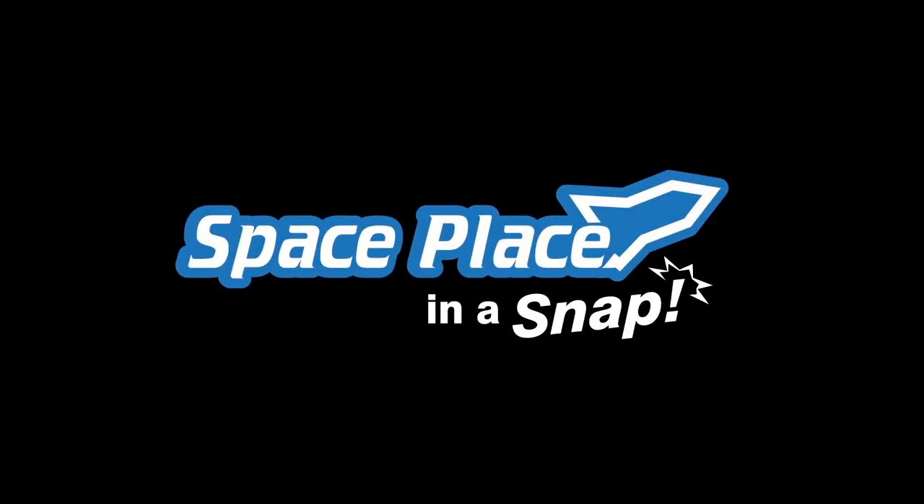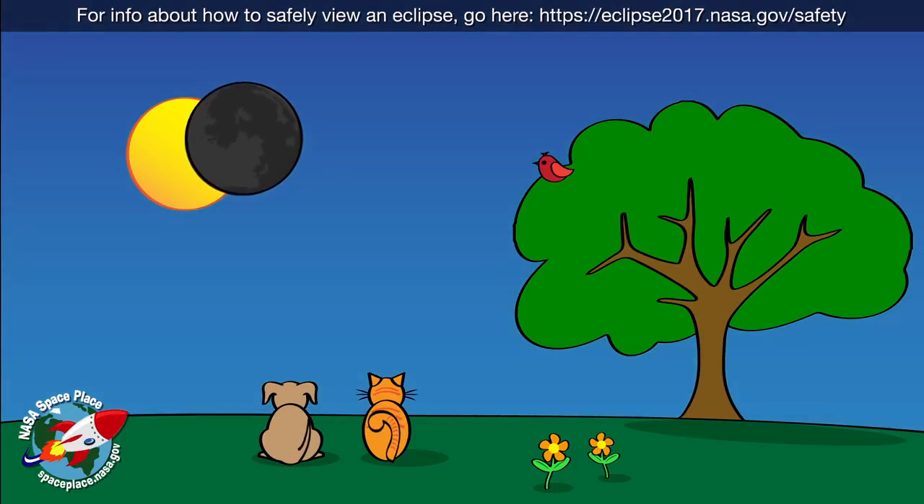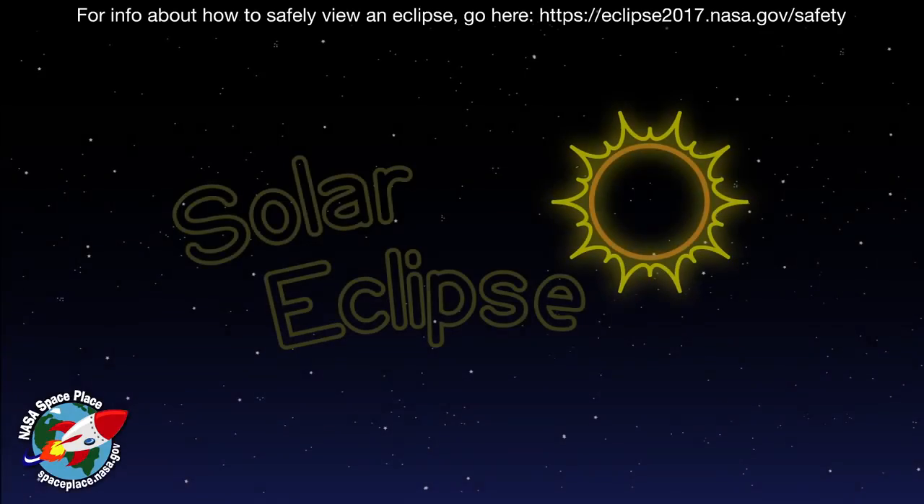Space Place, in a snap. Whoa! It's the middle of the day! So why is the sky getting dark? It's a solar eclipse!